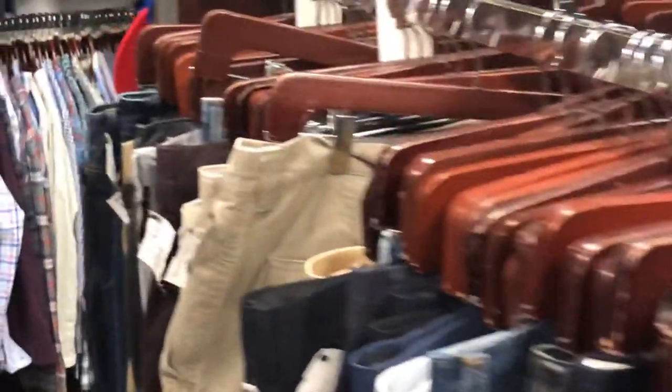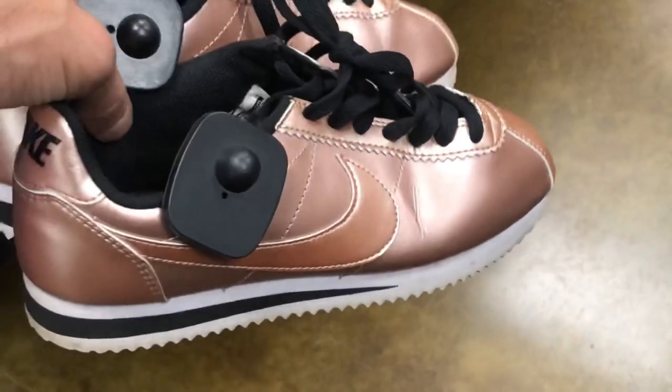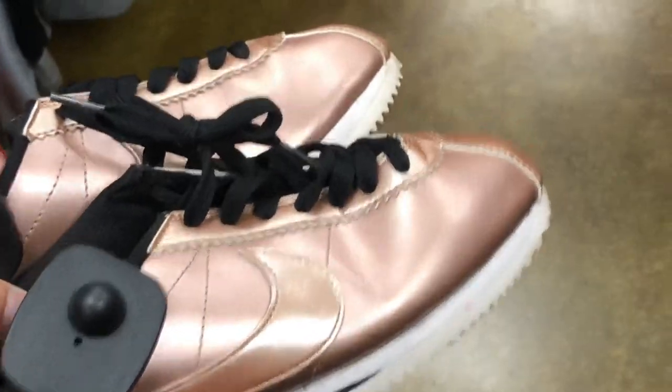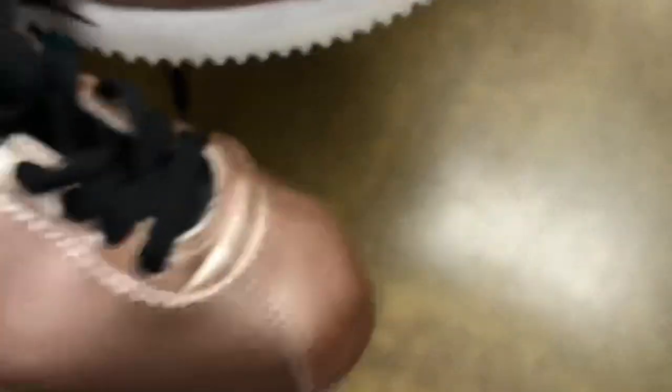I'm here at Uptown Cheapskates. Believe it or not, they've got two Pony shoes sitting up there on the rack — somebody probably picked them up from Burlington. Found these Cortez's, the gold ones. Probably could have made a little money with these at $20 — they were in pretty decent condition, small size — but I decided to leave those behind.